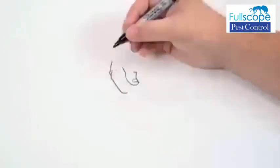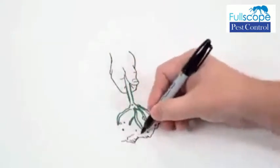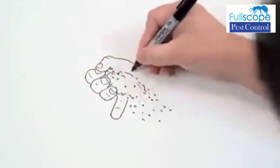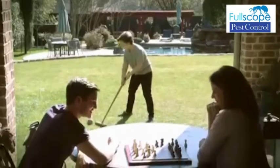Remove infested plants as soon as you find them. Generally, you can stop infestations before they become widespread. Encapsulated or granule pesticides will also work on worm infestations while keeping your vegetables safe.